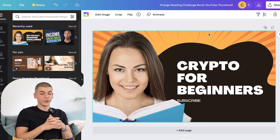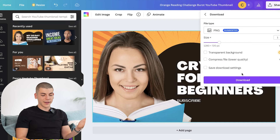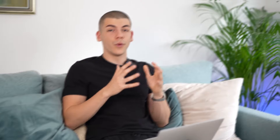It literally takes less than a minute. Once you're done, press share, then download, and the thumbnail will be on your computer ready to be uploaded to your YouTube video. That way you can start getting views and making money without investing in crypto, just by using this affiliate marketing strategy. I hope you've learned something new — if you did, drop a like down below and I'll see you next time.